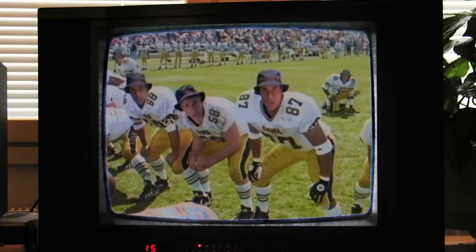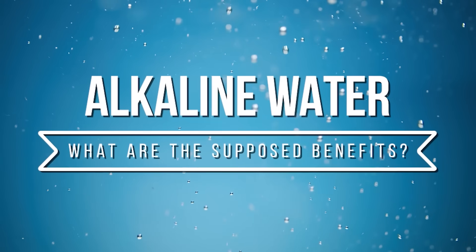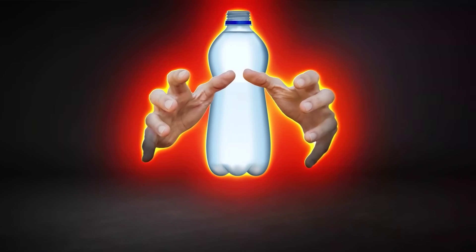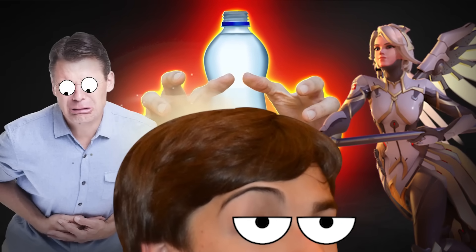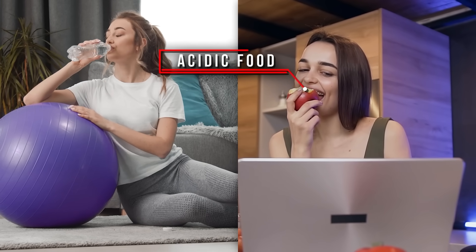First things first: what are the supposed benefits of alkaline water and how is it supposed to work? A quick Google search finds that people have a lot of opinions about the health benefits of alkaline water, with its miraculous abilities ranging anywhere from handling basic indigestion to literally saving your life — and that is just barely an exaggeration. Most of the belief revolves around the idea that the food and drinks we consume tend to be acidic, and that drinking alkaline water will help balance out the pH of the body and blood.